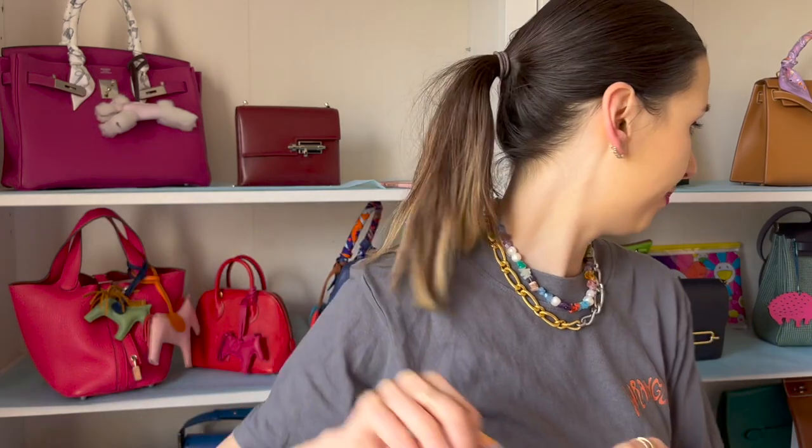I do want to do a full Hermès bag collection video soon - I want to go into depth about every bag, the color of the year, and all that. I'm going to start writing notes for the collection video, maybe today. Anyway, I hope you enjoyed watching this little unboxing and I'll talk to you in my next one - bye!